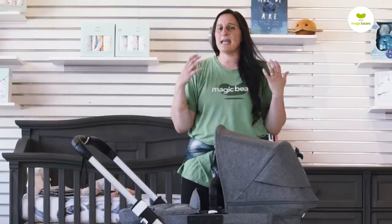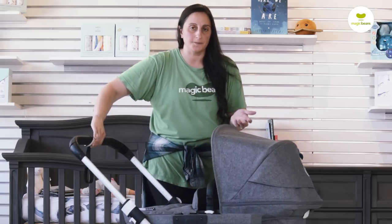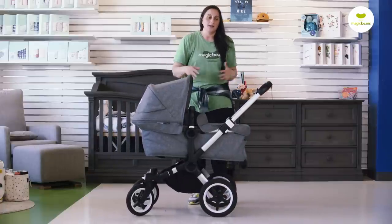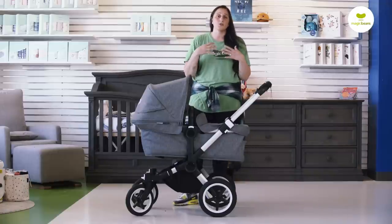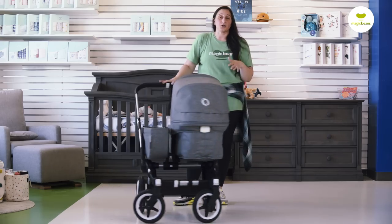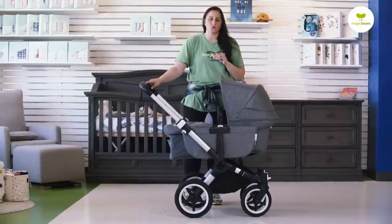With Bugaboo product, it becomes very difficult for them to reinvent the wheel — they put so much thought into the initial product that typically we see minor upgrades rather than really overhauling the stroller. I've got it shown here in bassinet mode. If you don't own a primary vehicle, if you think you're going to be outdoors for very long periods of time and your stroller is going to serve as your car, it's hard to argue against purchasing a Bugaboo stroller.